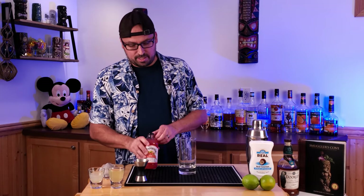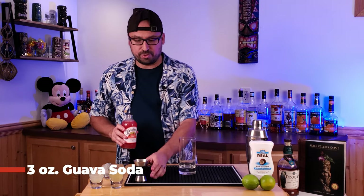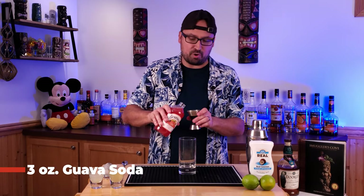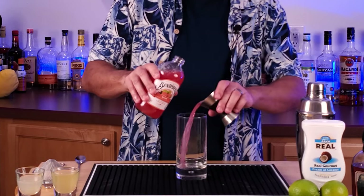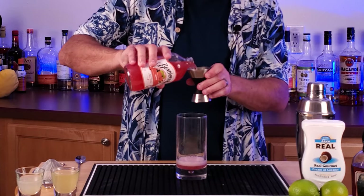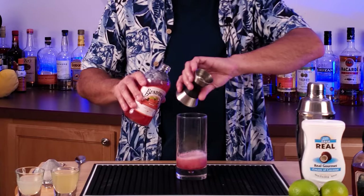To start this one off, we're going to take a highball glass and start with three ounces of guava soda. We're going to pour that right into the highball glass. All right, I'll set that aside.